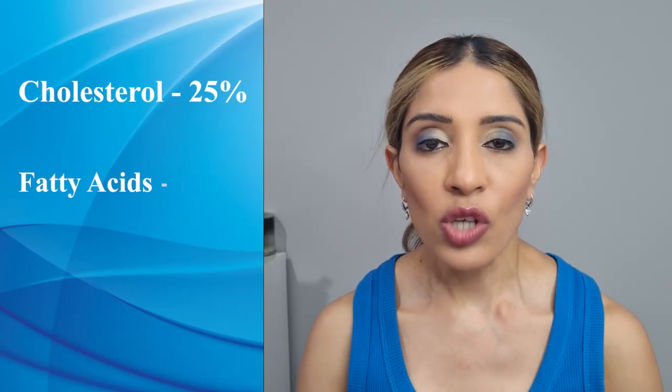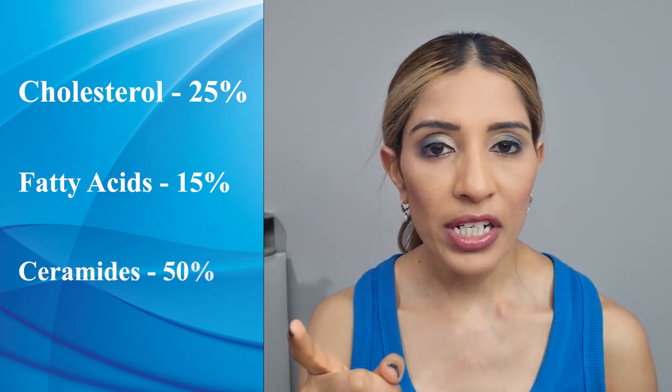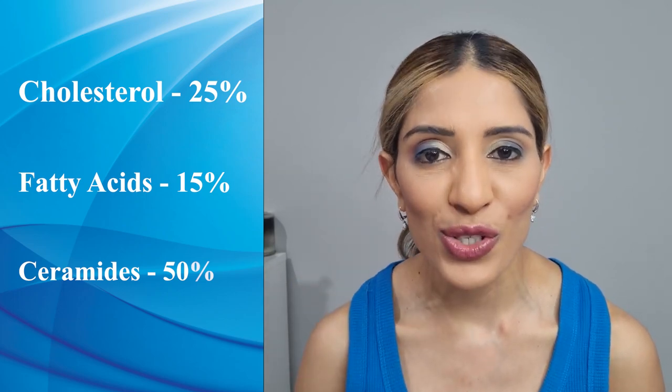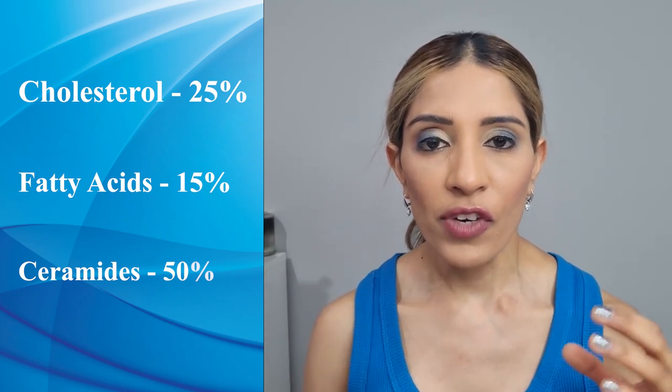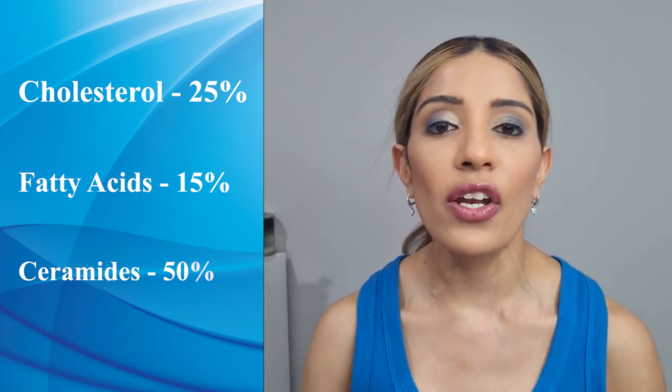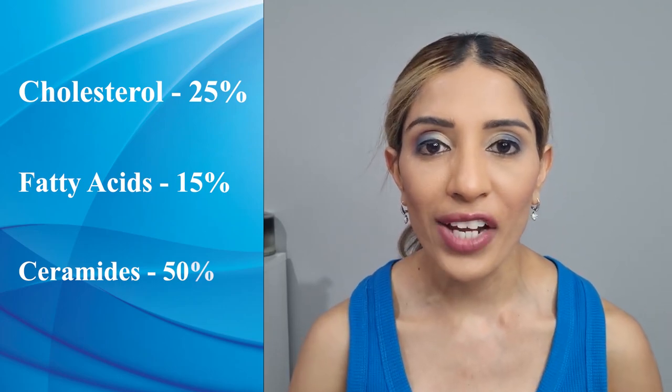Before we jump into picking the moisturizers, we need to know our skin's own barrier system. Our body has a barrier system to protect our skin from dryness and this barrier system is called the lipid barrier. This lipid barrier consists of cholesterol, fatty acids and ceramides — 50% ceramides, 15% fatty acids and 25% cholesterol. Any moisturizer which has got either 2 or 3 of these ingredients is really good to tackle dry and flaky skin.